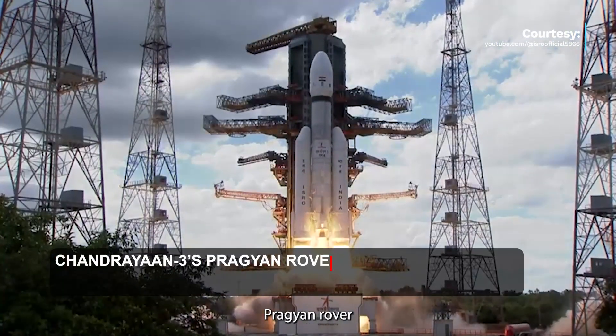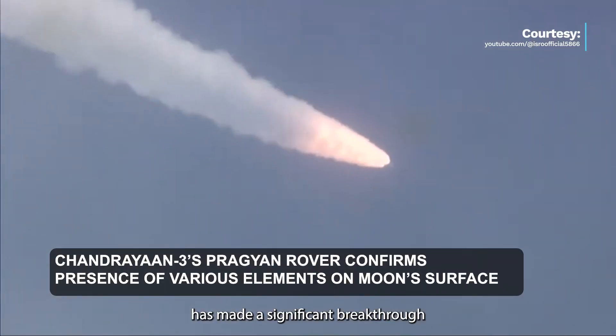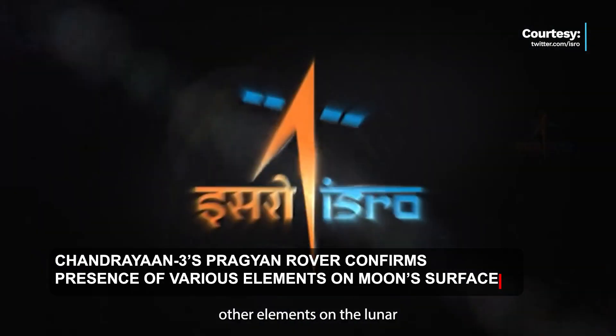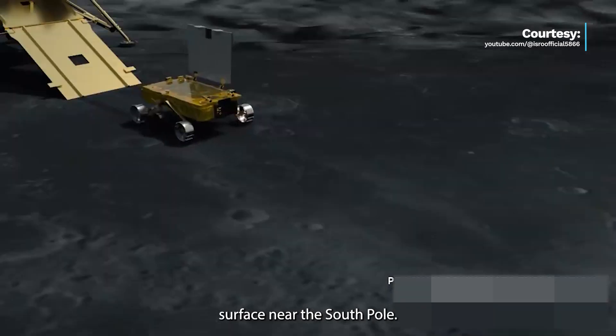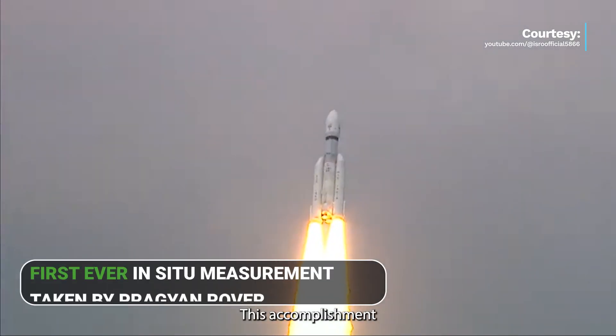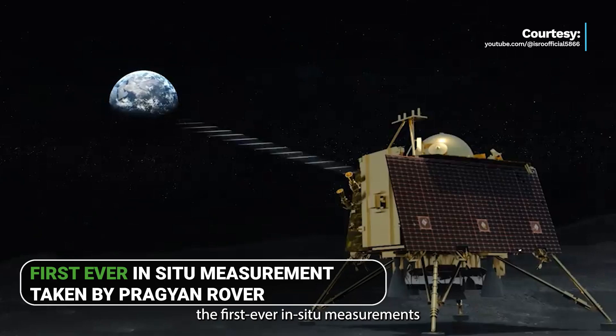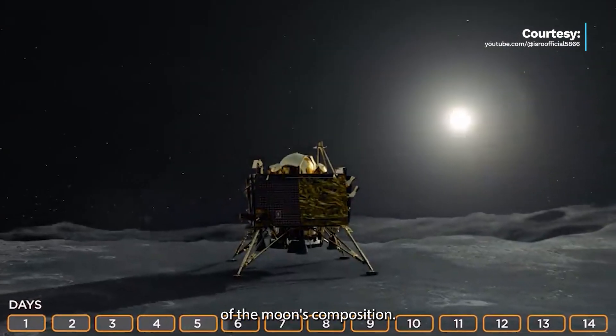ISRO's Chandrayaan-3 mission's Pragyan rover has made a significant breakthrough by confirming the presence of sulfur, oxygen, and various other elements on the lunar surface near the South Pole. This accomplishment is a remarkable milestone as it marks the first ever in-situ measurements of the Moon's composition.